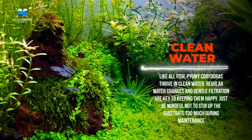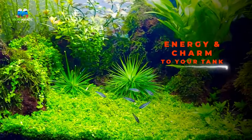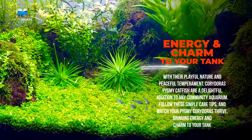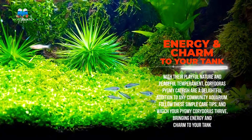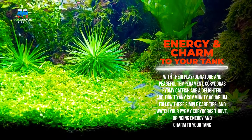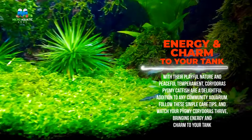Regular water changes and gentle filtration are key to keeping them happy. Just be mindful not to stir up the substrate too much during maintenance. With their playful nature and peaceful temperament, Corydoras pygmy catfish are a delightful addition to any community aquarium.